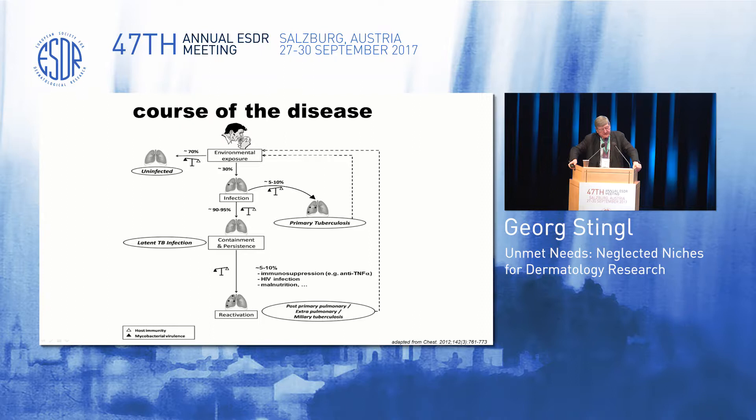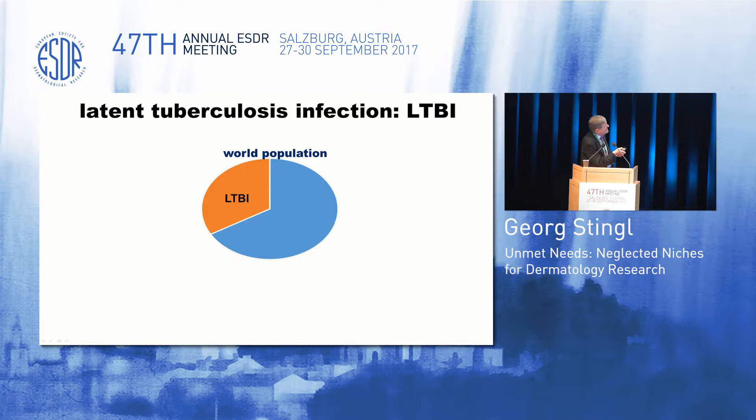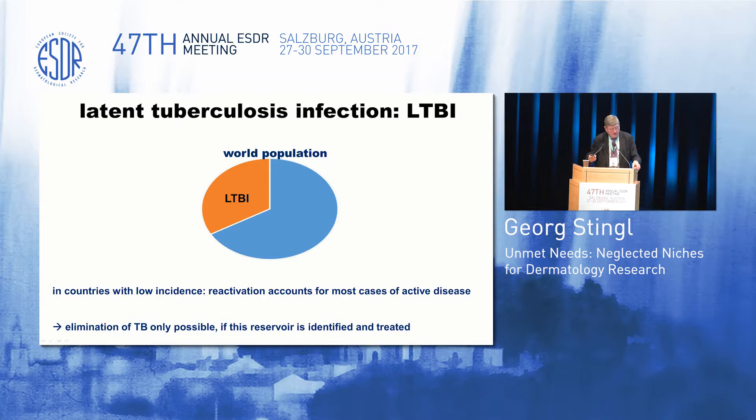So what is latent TB infection? A lack of symptoms, an inconspicuous chest X-ray, the lack of detection of mycobacteria in patient specimens, but the evidence of immunological sensitization to mycobacterial antigens. This you can do by a skin test or by an interferon gamma release assay. The poles are: clinical disease — this is not LTBI, this is clinical tuberculosis — and here, infection eliminated without priming of antigen-specific T cells, a negative IGRA, and successful elimination of the infection. Everything in between — from bacterial replication maintained at the subclinical level by the immune system, to infection controlled with some bacteria persisting in a non-replicating form, to elimination of the infection but still with T cell priming — this is LTBI.